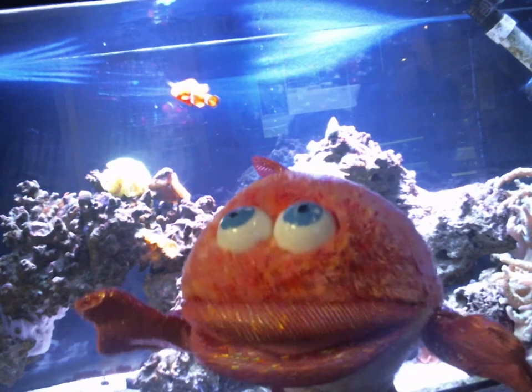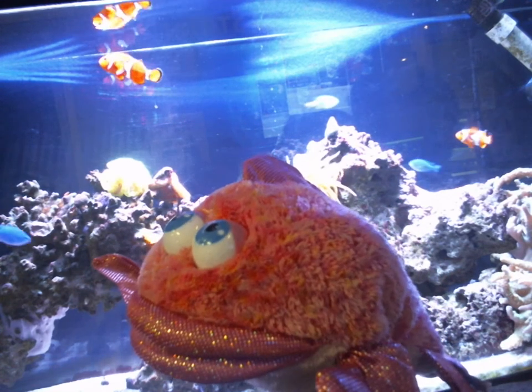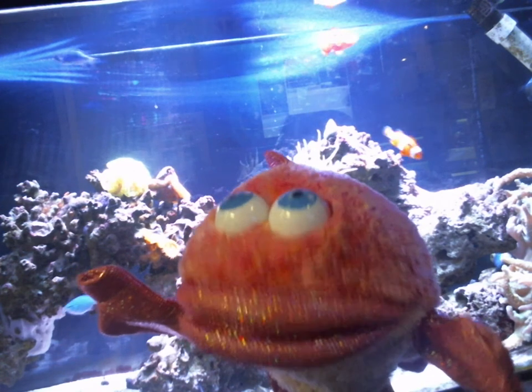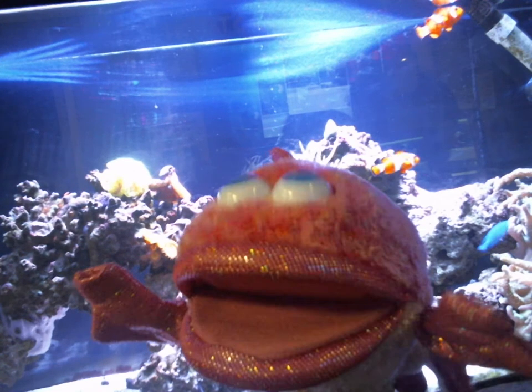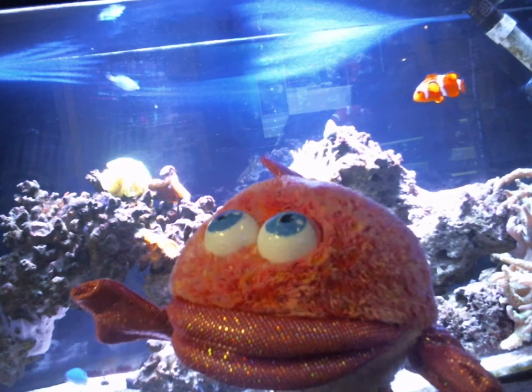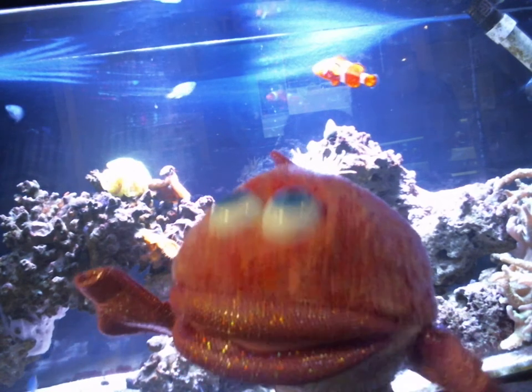So you might recognize some of the fish behind me. Do you recognize that fish? Have you seen that fish before? Well, this movie — I can't really talk about it very much. But say, for example, they find them a lot.